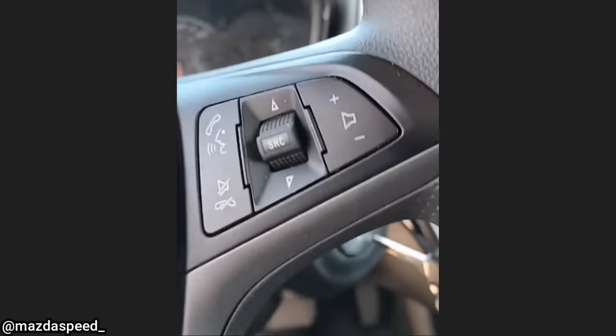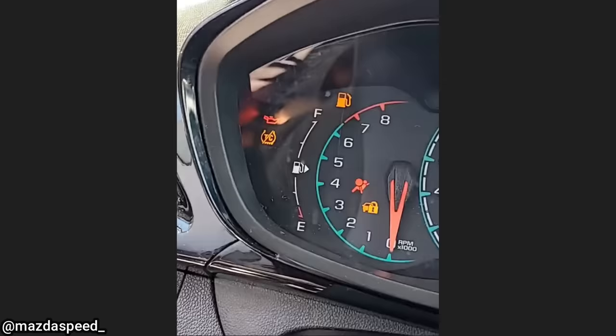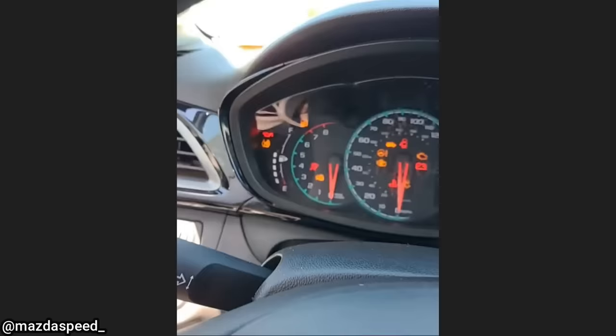Customer states car will not start — it was towed in. It's a 2020 Chevy Spark. Put the key in... hmm, something ain't right there. Yeah, I wonder why it won't start — there's no gas in it.